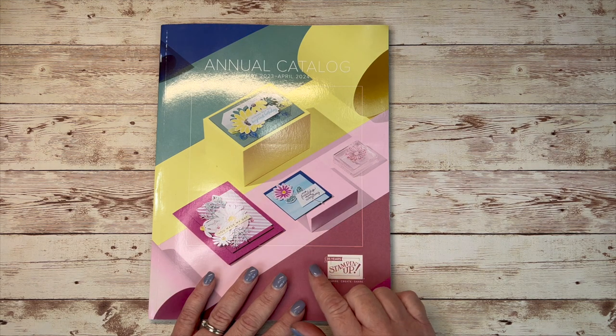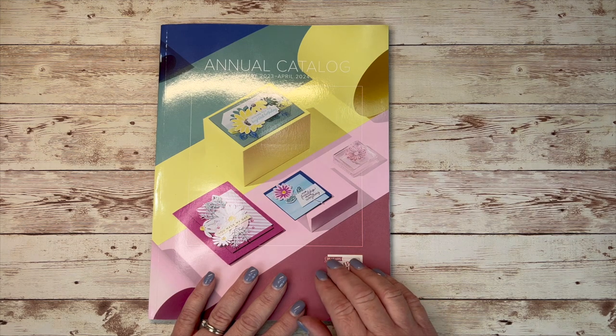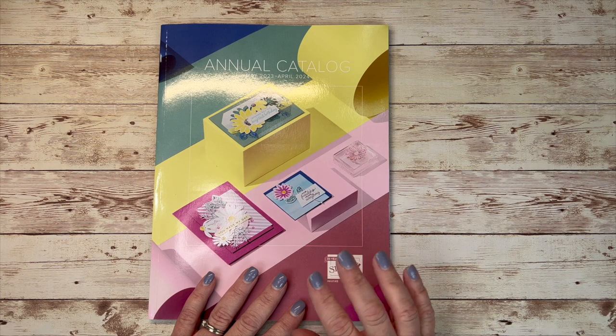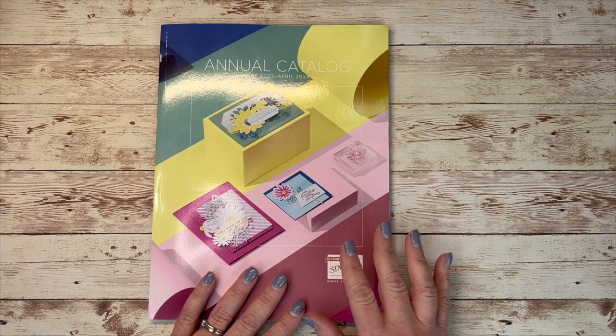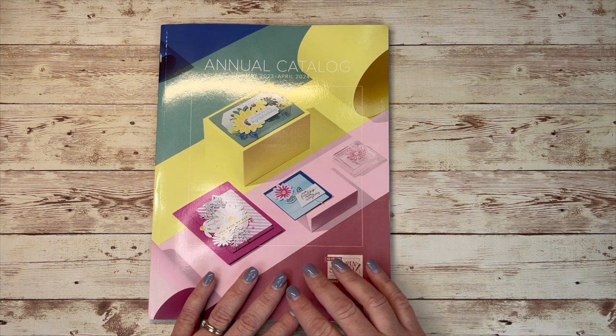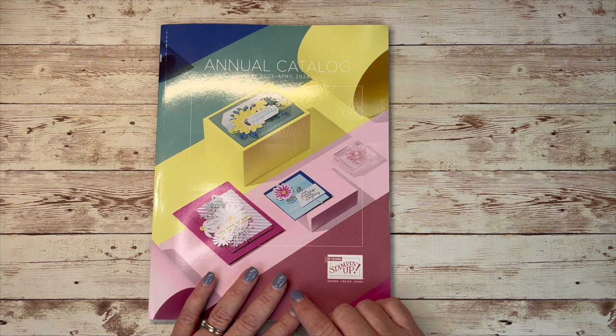Guidelines state that I cannot show you the inside until May 2nd online. Now, if you've been a customer of mine over the past year, look for getting one of these in your mailbox about mid-April. If you don't receive one and think you should, please reach out to me. Or if you are new and don't already work with a demonstrator, send me an email at sallyatthepolkadotlife.com.